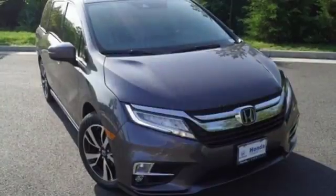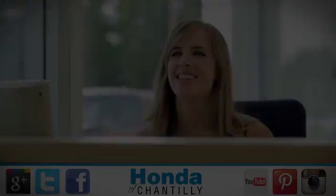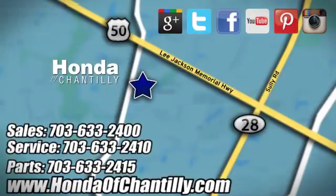Honda has created some of the most admired vehicles on the planet. Experience it for yourself today at Honda of Chantilly. We're conveniently located just south of Dulles Airport at 4175 Stonecroft Boulevard in Chantilly.